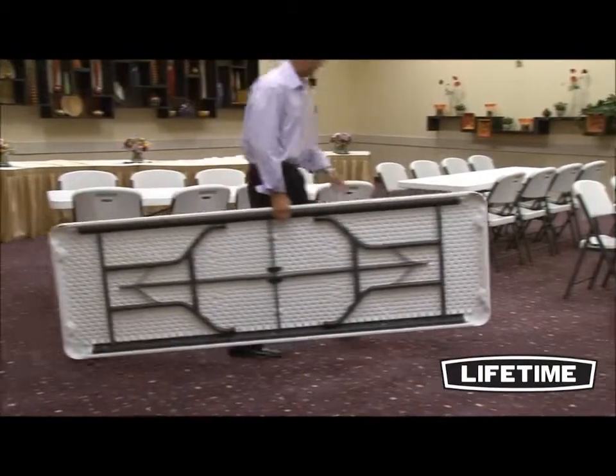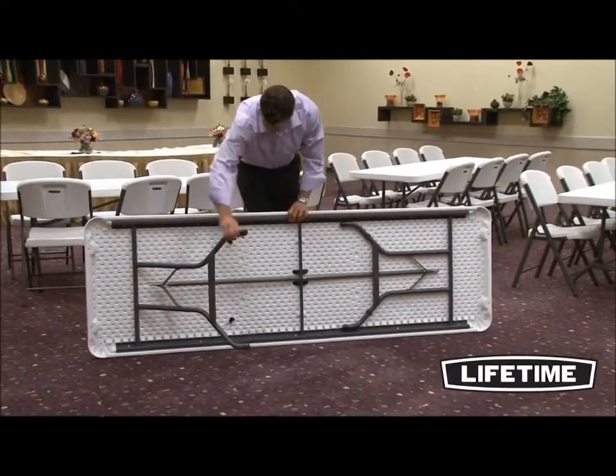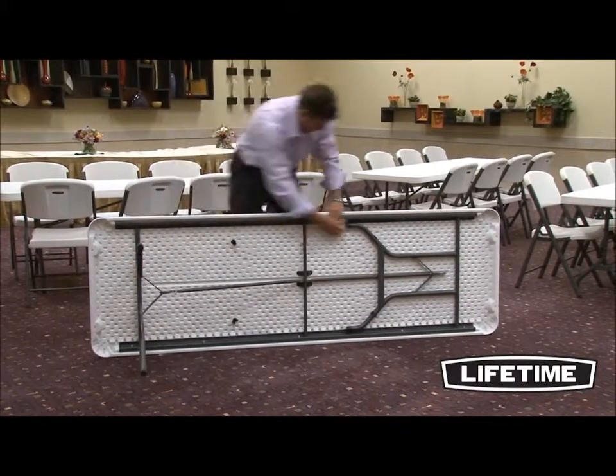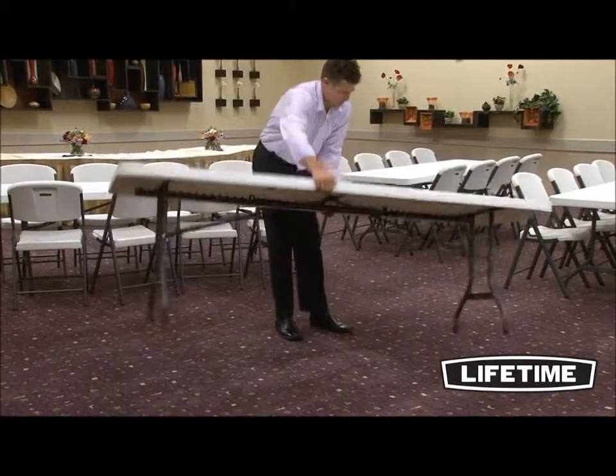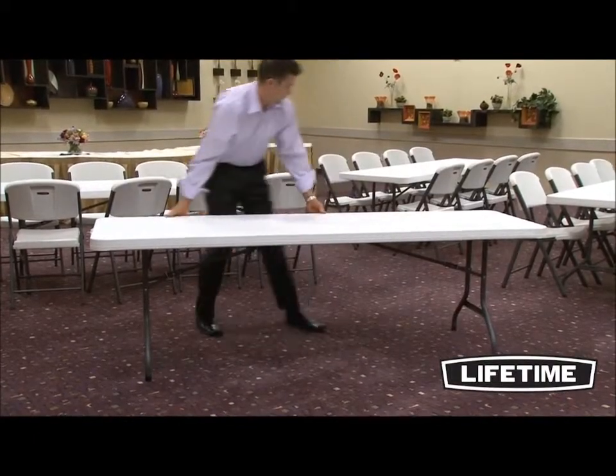With a convenient, lightweight design, our tables are easy to set up and take down for those large group gatherings. The table edges are rounded to prevent pinching or scratching your hands, and optional table carts are available to help store and transport the table.